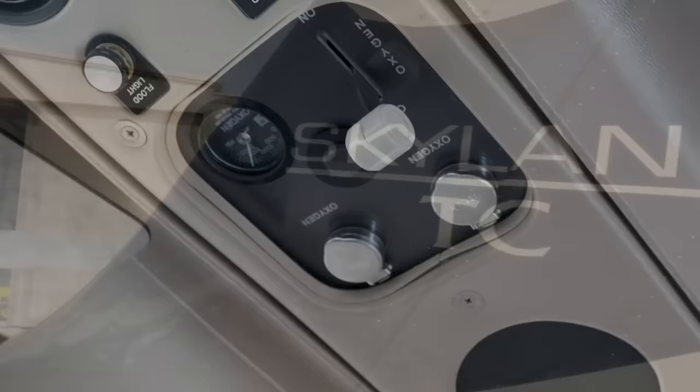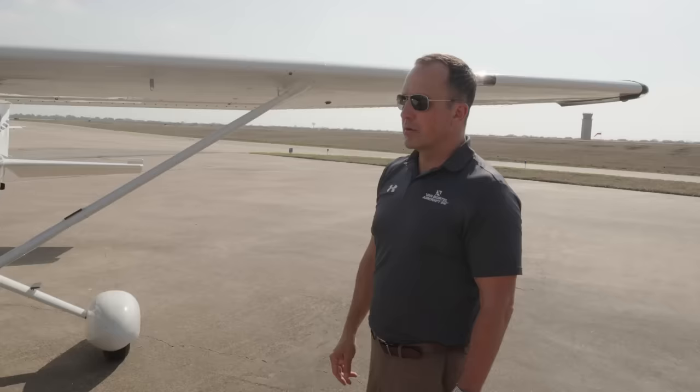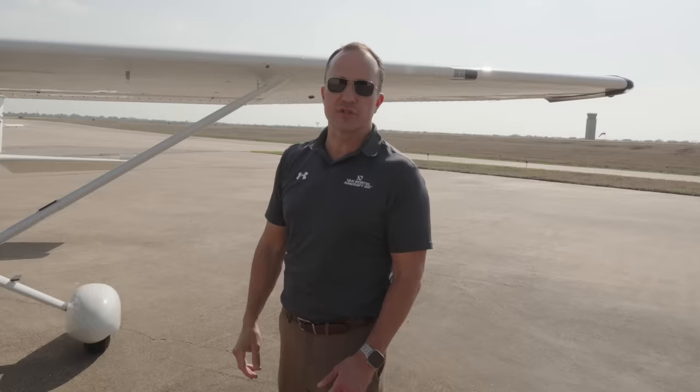Additionally, with the Turbo 182 you'll have built-in oxygen — really nice to have. The bottle is in the tail, and you have four ports you can plug into up in the ceiling of the cabin. So you might be on a trip and there's a rainstorm you want to get on top of. You might not have planned on doing that, but you can in the turbo. You can climb right up, throw your oxygen on, and keep going above the weather, out of the bumps, in nice smooth air with much better true airspeed.